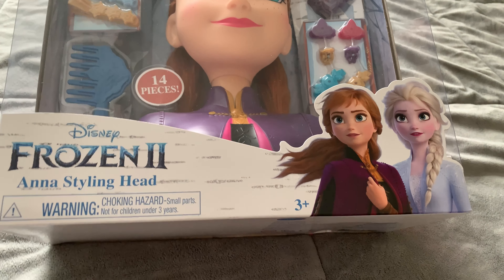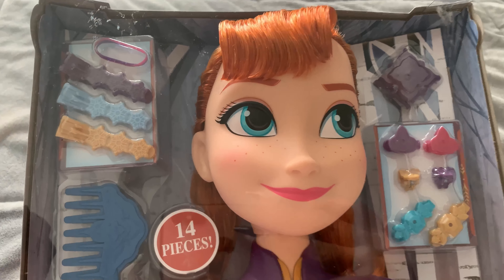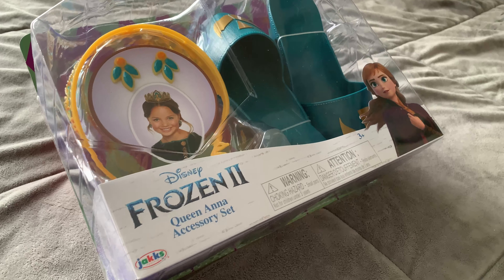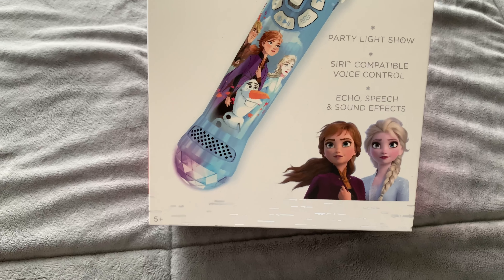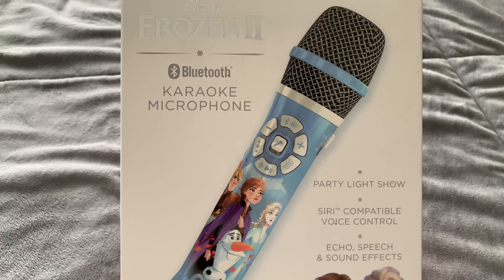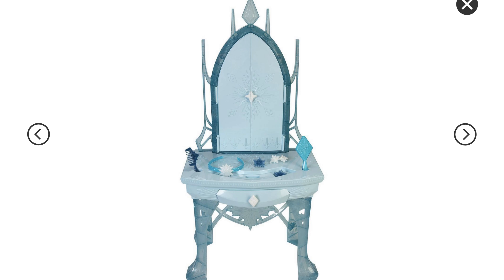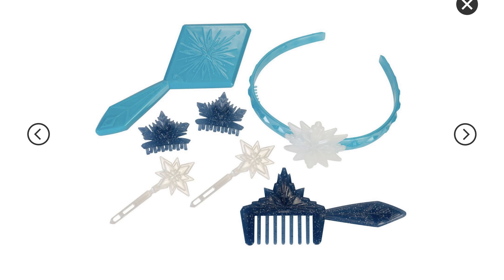Disney's Anna Frozen 2 styling head — Yomi loves to do my hair, so I'm hoping she will take my place as the new hair stylist. Disney Frozen 2 Anna accessories to match the dress, and Disney Frozen 2 Bluetooth karaoke microphone. This can be attached via Bluetooth to their iPads so they can add lights and sounds to their musicals. Disney's Frozen 2 Elsa's Enchanted Ice Vanity, because if you're going to dress up as a princess, you need to make sure your look is on point. This is still on the way, but I think it will be a hit.